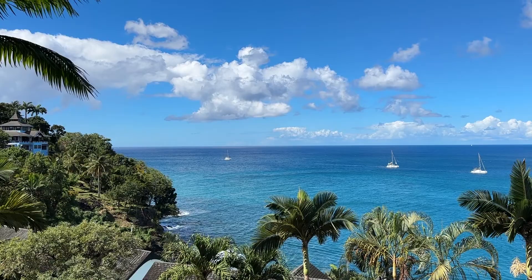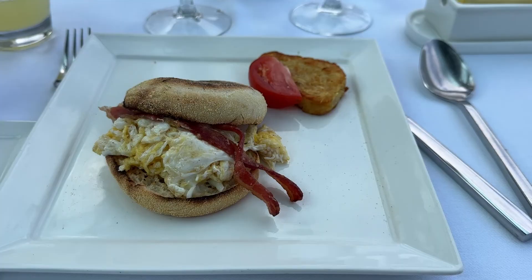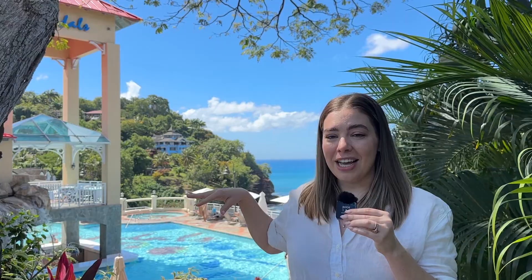This resort is separated into two separate areas, and this is the Sunset Bluff area. We spent most of our time over here because our room was right here. There's a nice breakfast area, the Italian restaurant, and a really nice relaxing pool with a gorgeous view of the ocean. There's also a gym and a pool table, so we had basically everything we needed right in this area. It has a very different and quieter feel than the rest of the resort.